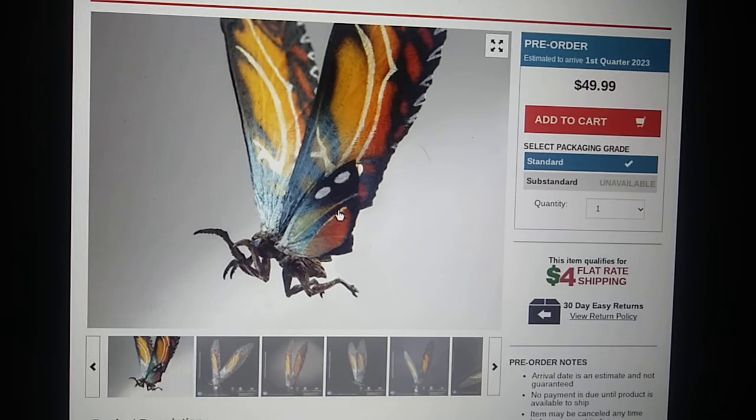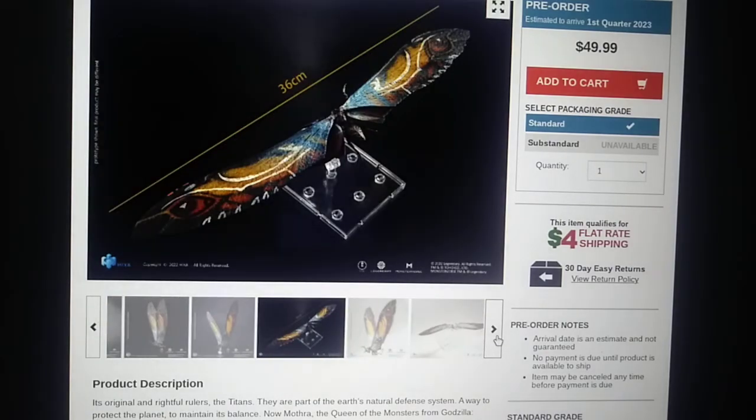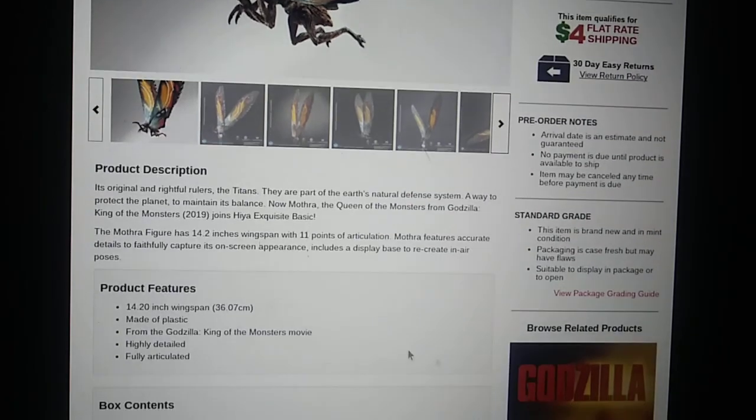We're going to go over the details and kind of go over the promo pictures. Here we have just a bunch here. What is really nice — I like the blue to the orange kind of color, kind of gradient in there. Product description: in the original rightful rulers, the Titans are a part of the earth's natural defense system, a way to protect the planet, to maintain its balance. Now Mothra, the Queen of the Monsters from Godzilla King of the Monsters 2019, joins Haya Exquisite Basic.